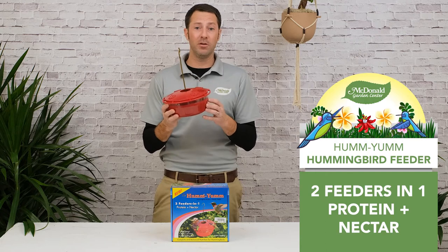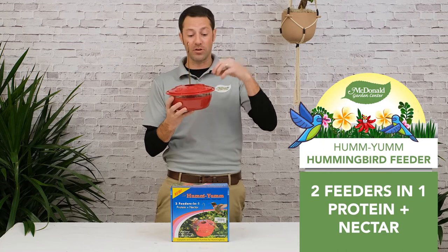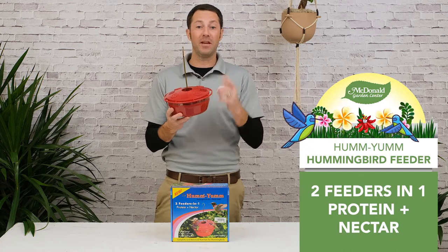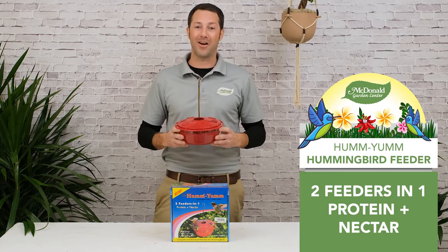A great source of protein is fruit flies, and so this feeder also has an area where you put ripe bananas. The fruit flies will start to hover out of these ports and the hummingbirds will pick them right out of the air. This is a great way of feeding your hummingbirds in two different ways, and you'll attract a ton of them into your backyard. Available here at McDonnell Garden Center.